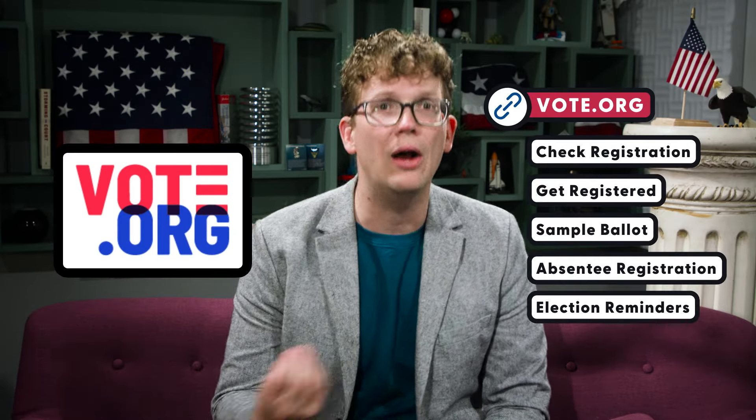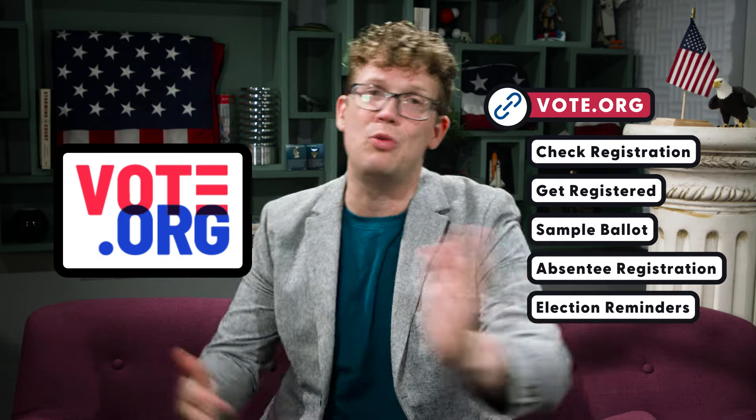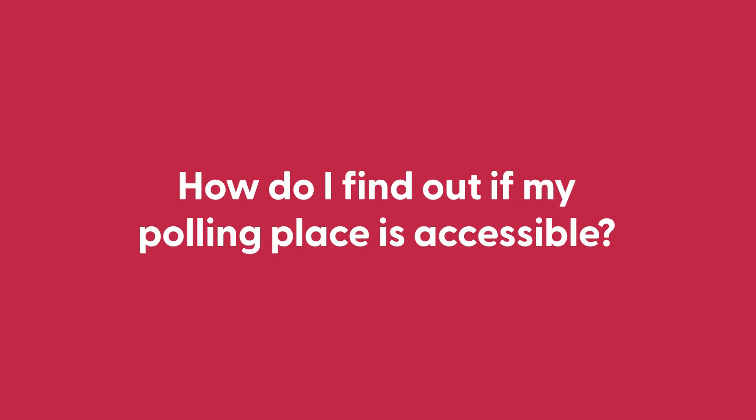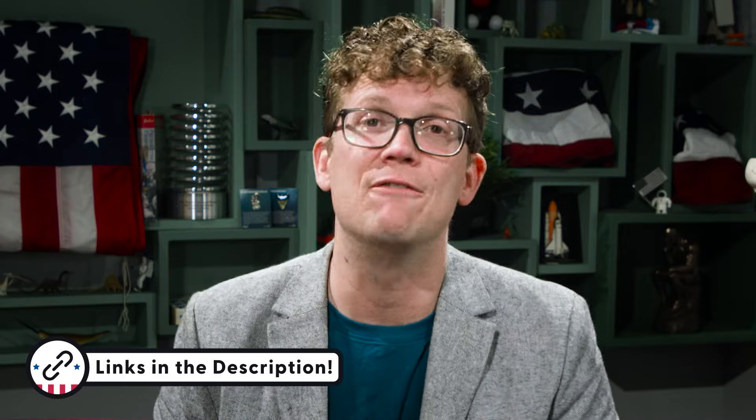Vote.org, all in one place, lets you check to make sure you're registered, helps you get registered if you're not, helps you see what will be on your specific ballot, and register absentee if that's an option for you, and get election reminders. And if you've ever got something weird going on and you want one-on-one help from an election expert, you can call or text the Election Protection Hotline at 866-OUR-VOTE. Election Protection volunteers are also trained to answer special questions like, how do I find out if my polling place is accessible, or what do I do if I run into a problem while voting? We'll link all of these resources and others in the description so you can find the information you need.